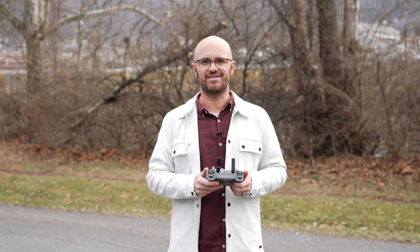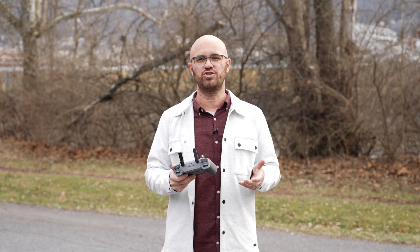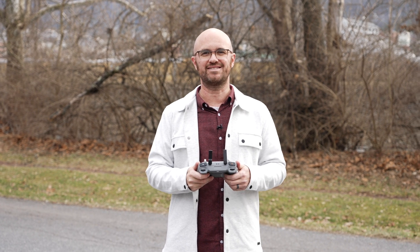What you probably care about most is how much better the Mavic 3 Pro at about $2,200 looks compared to the Mini 4 Pro at about $750. Let's fly these things.